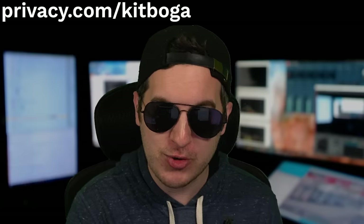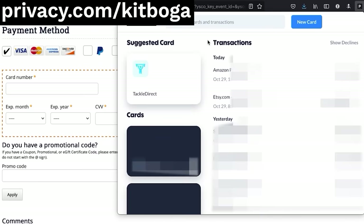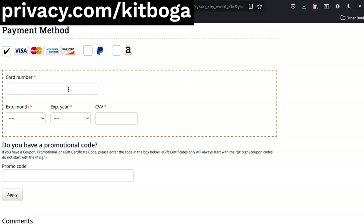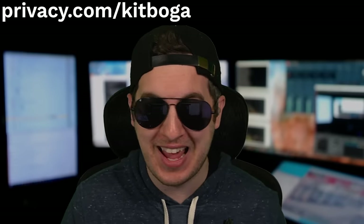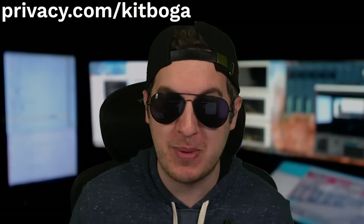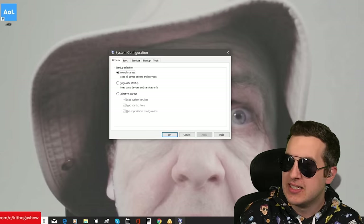This video is sponsored by Privacy.com, who I've been using for a few years now to generate virtual credit cards whenever I'm setting up recurring payments or shopping online. They make it really easy to set up with their browser extension or mobile app, and the cards are tied to specific merchants and websites, so if it were to get hacked or a fraudulent transaction were to occur, Privacy will automatically stop the payment and alert you right away. Being able to use virtual cards with any name and address has been crucial to maintaining my privacy and anonymity. New users will get $5 to spend on their first purchase — just use the code KITBOGA when you try them out.